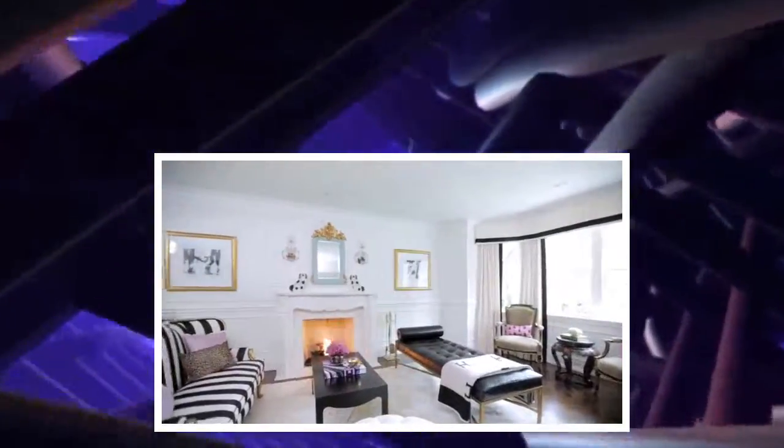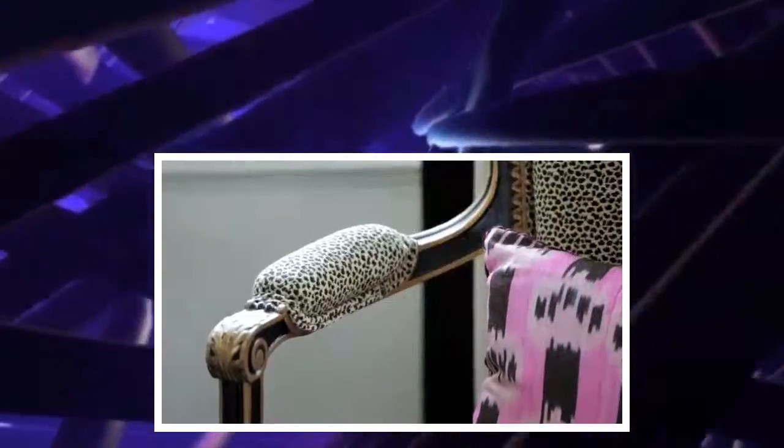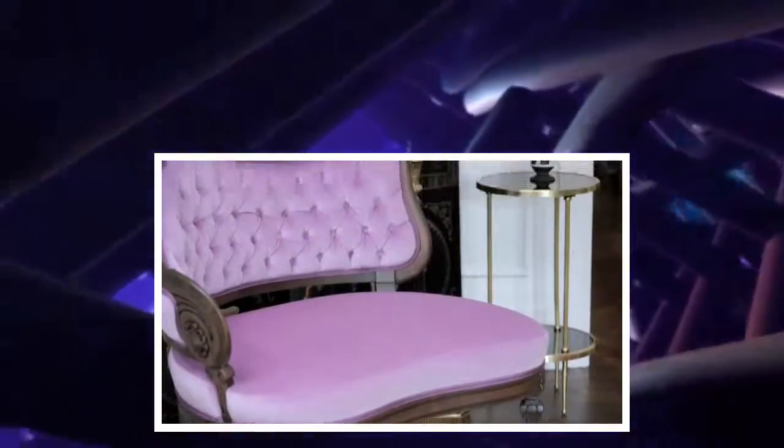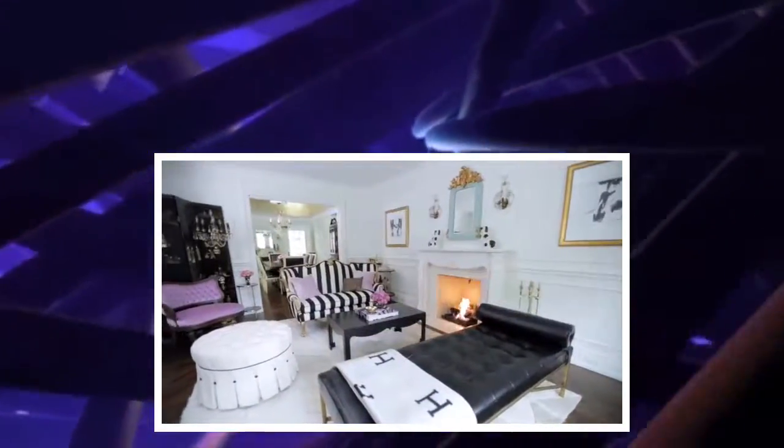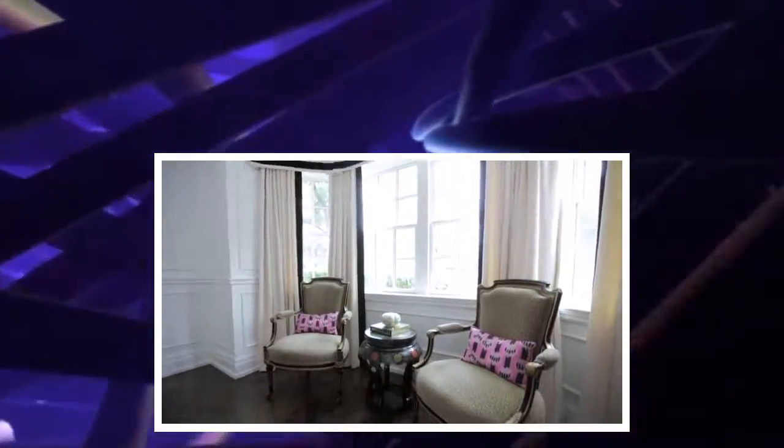I'd say my favorite room is the living room because it's just me in a nutshell. It has black and white stripes, it has animal print, a bit of antique elements, vintage sconces, heirlooms I inherited from my grandmother that I recovered. It's pretty but it's also eclectic and collected, and I like that it really shows my personality.